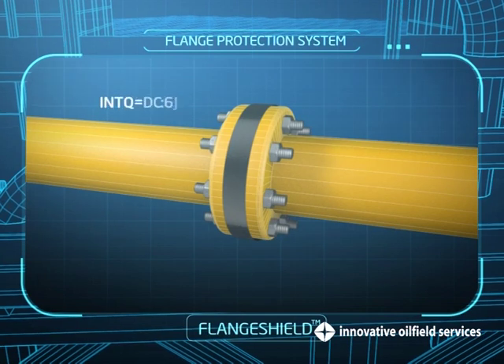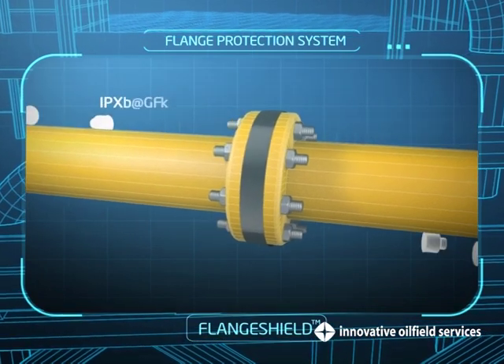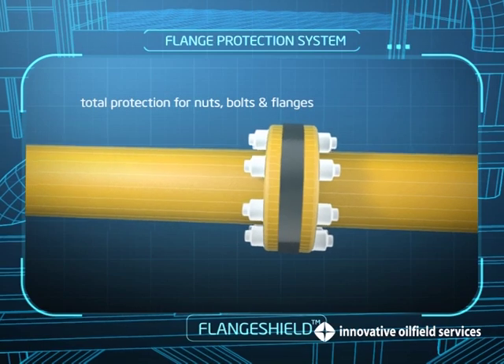The flange is inspectable and when used with CoroCaps, offers total protection for the nuts, bolts, and flanges.